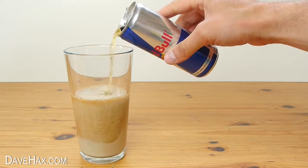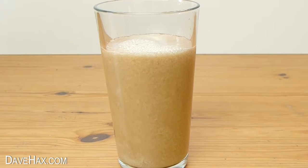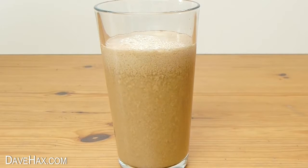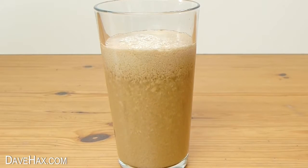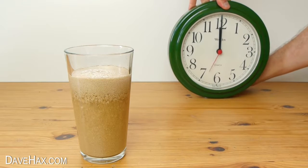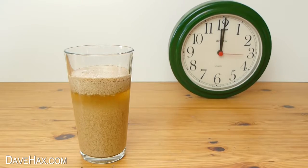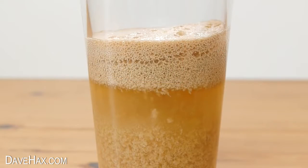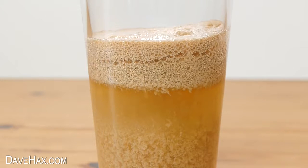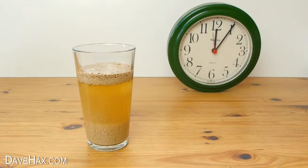Next we're gonna pour in some Red Bull to see what happens. You can see that straight away everything is separating and you get this weird froth starting to rise to the top. I'm putting a clock-in shot so I can speed up the video and we can see what happens over time. After about a minute you can see one brown layer of froth has risen to the top and another layer is starting to fall to the bottom.